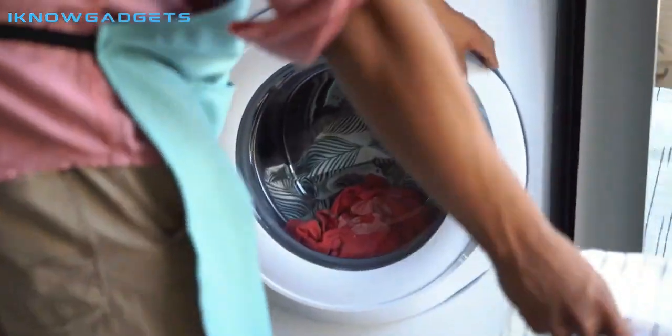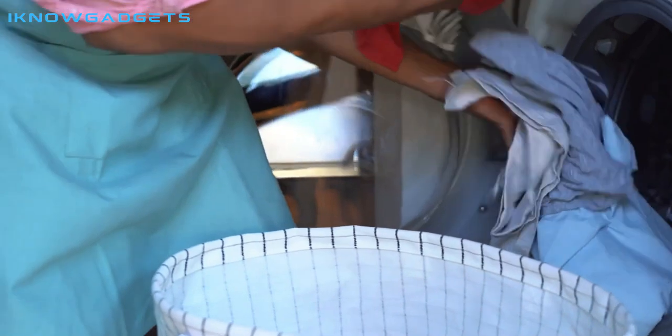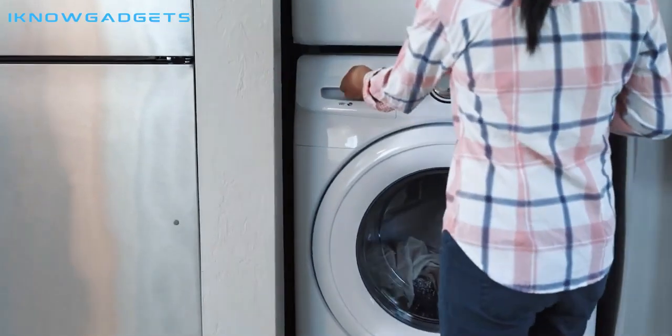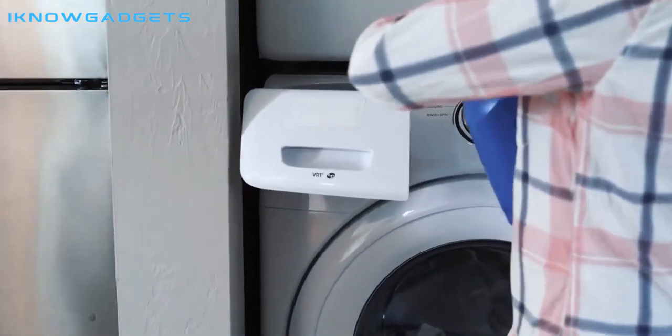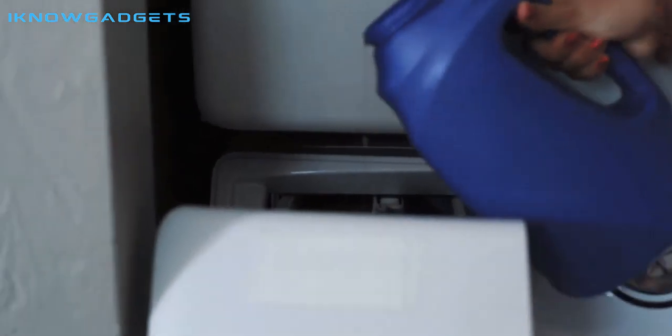We hope this list of the 5 best portable washing machines and dryers in 2023 helps you make a smart purchase decision. Remember to always check the link in the description below for the best prices and availability. We wish you all the best with your new portable washing machine and dryer and hope it serves you for many years to come.